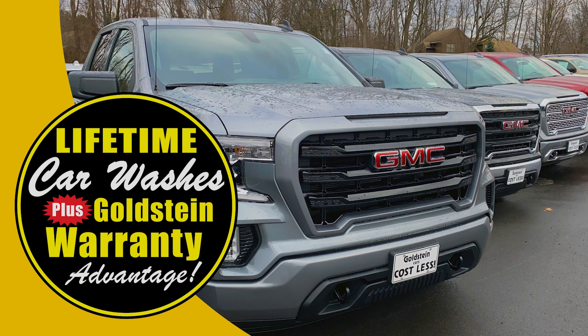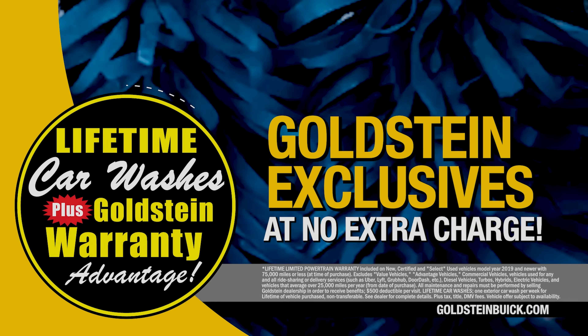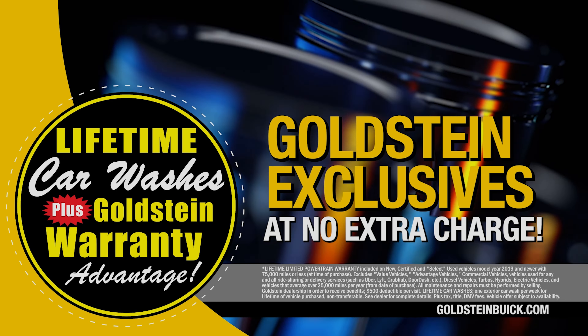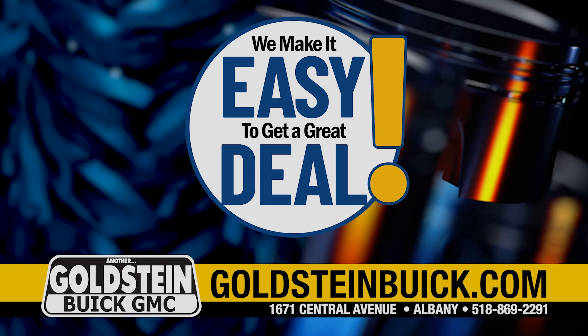When you buy from Goldstein Buick GMC, you get lifetime car washes on every vehicle we sell. Plus, you get the Goldstein warranty advantage — both at no extra charge. Goldstein Buick GMC: we make it easy to get a great deal.